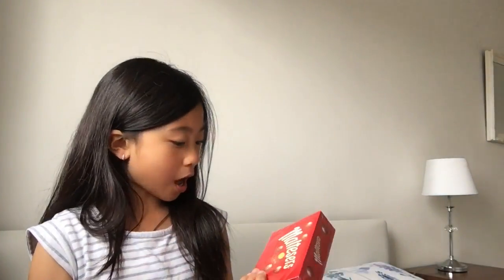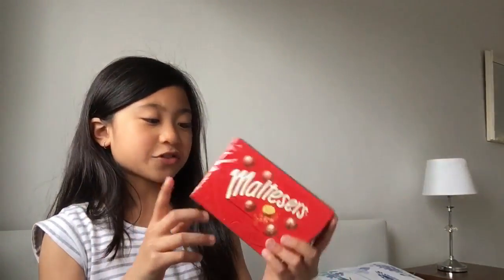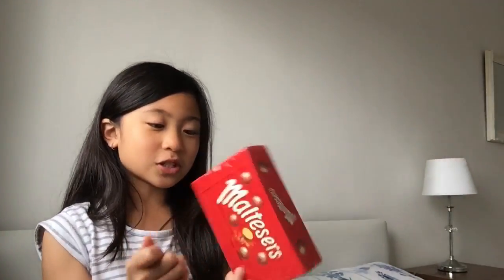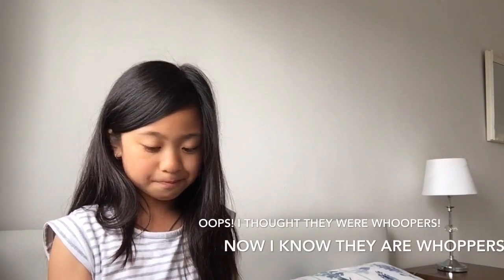On the plane ride here I saw these and wanted to get them, but they were four bucks. I found these and they were only about one pound here. They look kind of like Whoppers. Let me just open this.